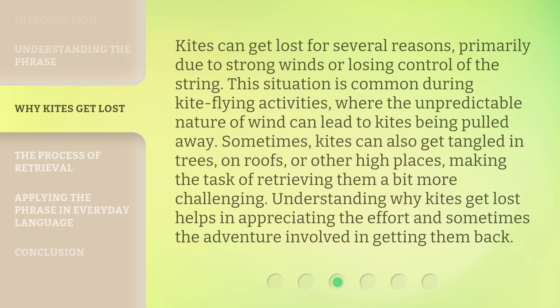Kites can get lost for several reasons, primarily due to strong winds or losing control of the string. This situation is common during kite flying activities, where the unpredictable nature of wind can lead to kites being pulled away.